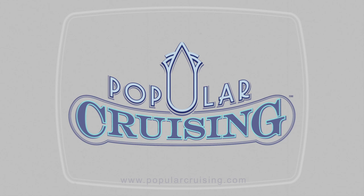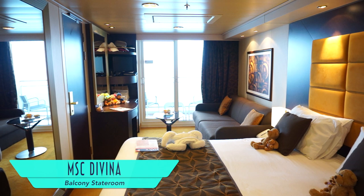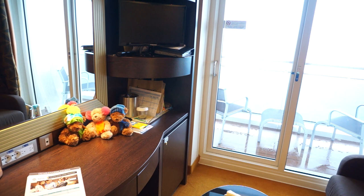MSC Divina's accommodations are handsomely decorated and spaciously appointed. And as usual, our teddy bear friends approve, but they're easy critics. The desk area has a convenient array of outlets, but we really would like to see more in the way of storage. And even on a rainy day, a balcony is nice to have.